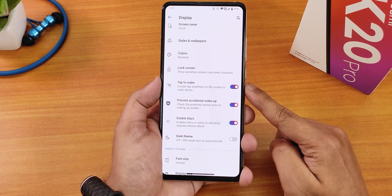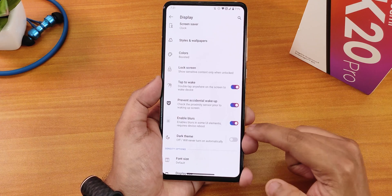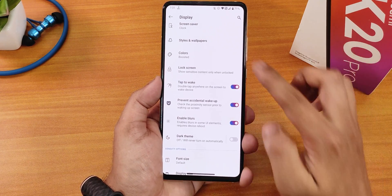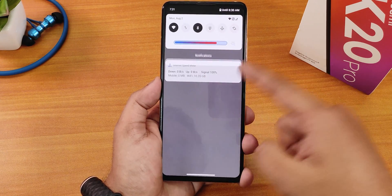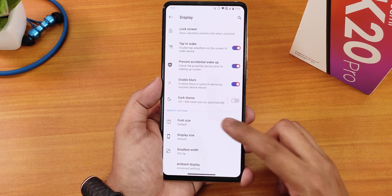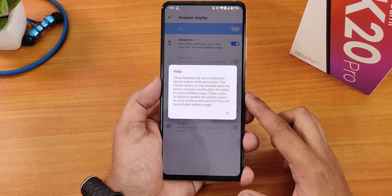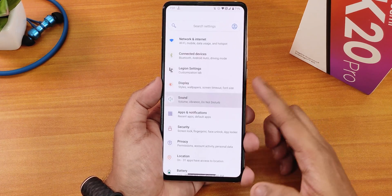In lock screen settings we have always show time and info for the always-on display, double tap to wake, prevent accidental wake up, and enable blurs — if you enable blurs you need to reboot once to get the blurry background effect. The dark theme is there along with font size customization, display size, DPI, and ambient display customization.